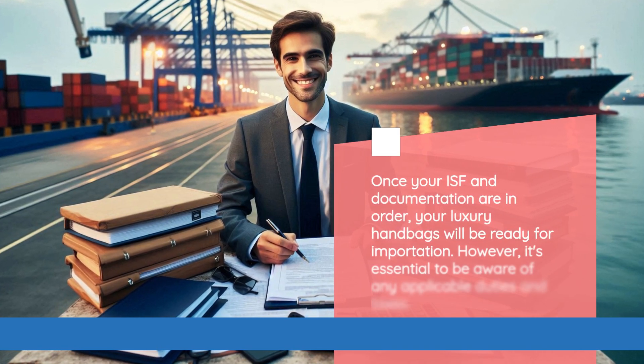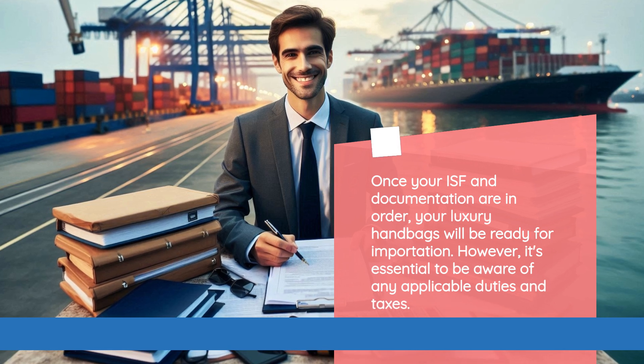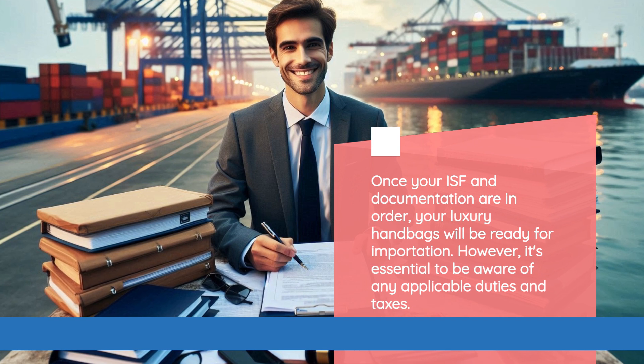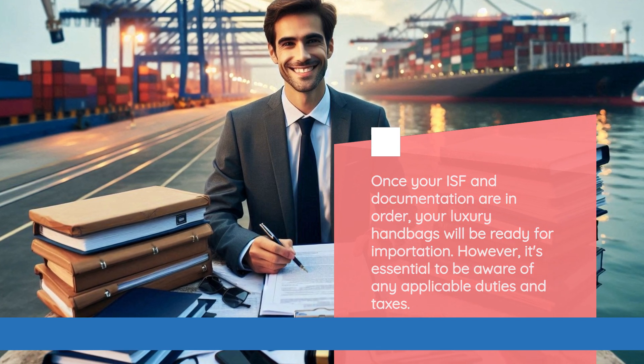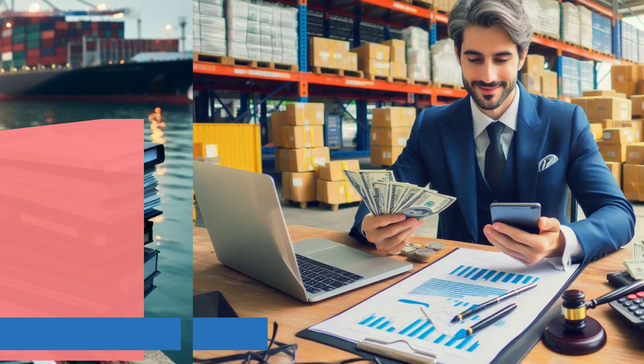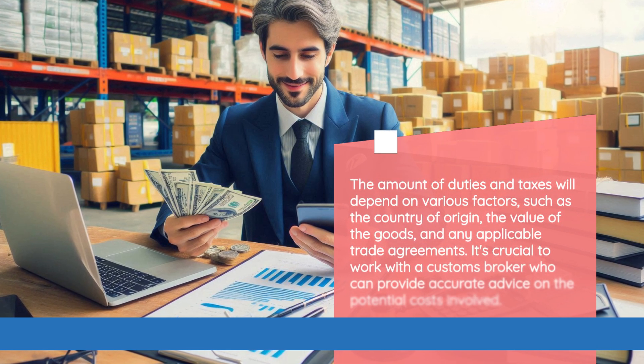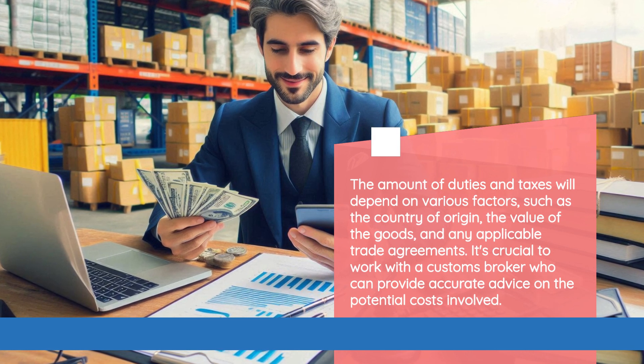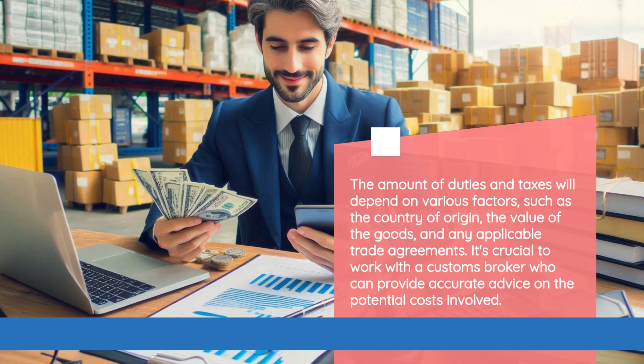Once your ISF and documentation are in order, your luxury handbags will be ready for importation. However, it's essential to be aware of any applicable duties and taxes. The amount of duties and taxes will depend on various factors, such as the country of origin, the value of the goods, and any applicable trade agreements.